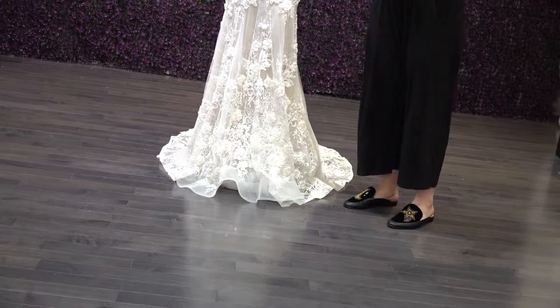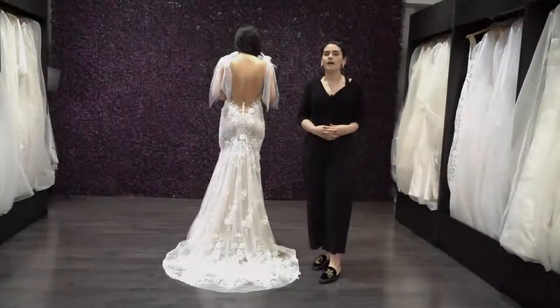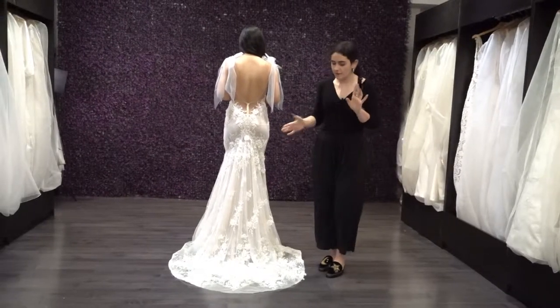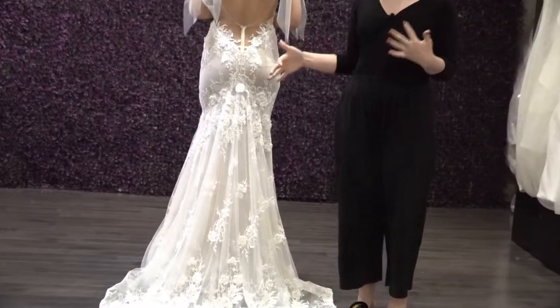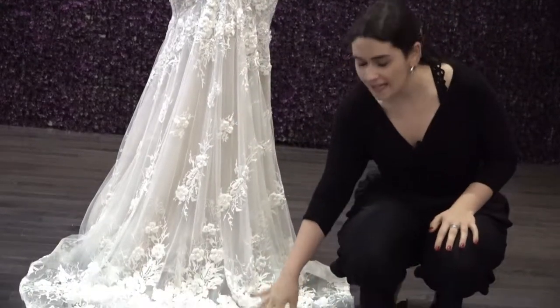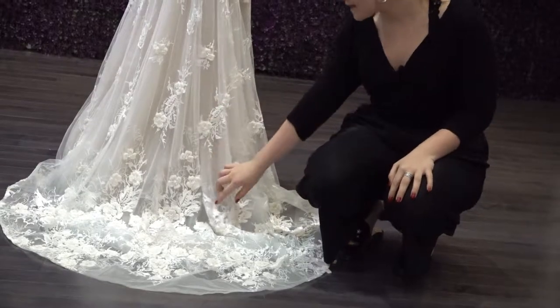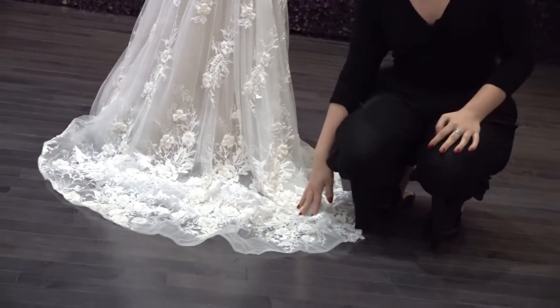I'm going to have Sami, our model, turn around so we can show you the back details of this beautiful gown. Now we have the back view. First, we'll talk about the train. Compared to the other ones, this train has a lot of detail — it's a little shorter, but it has a lot of that beading and embroidery going all the way down, which is stunning. It has that beadwork on the flowers all the way to the end, which is really nice.